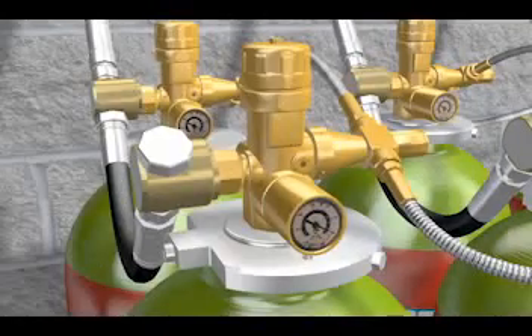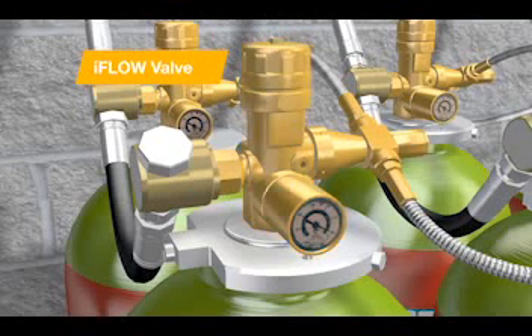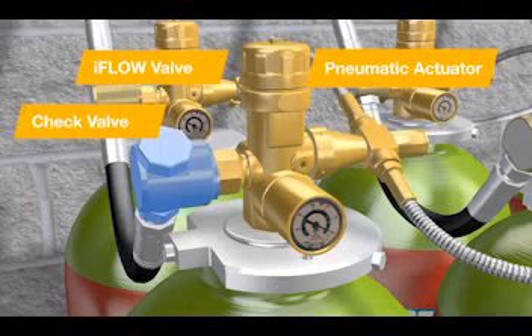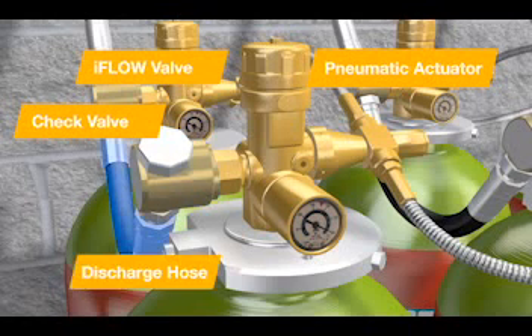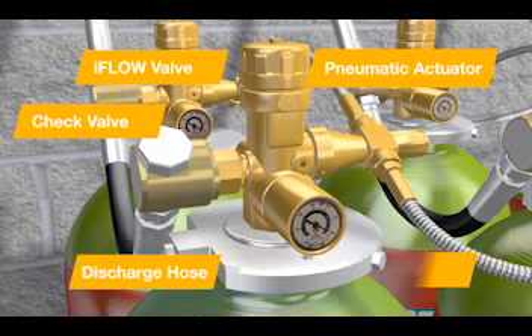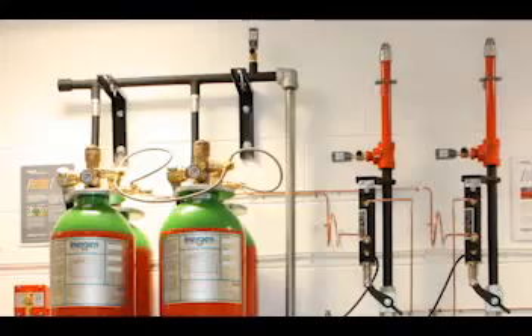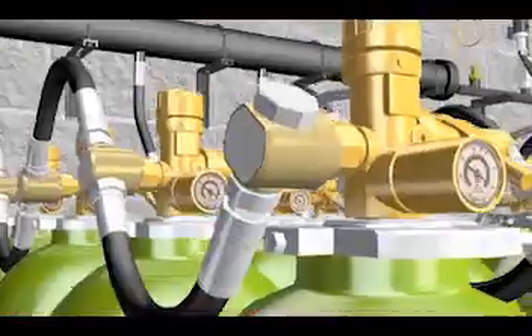With the iFlow valve from Tyco, pressure remains steady even if there's a blockage. Here you can see how the iFlow valve works on a container. The revolutionary iFlow matrix system comprises four key elements, with the regulated flow container valve minimizing the number of manifolds and offering ease of maintenance.